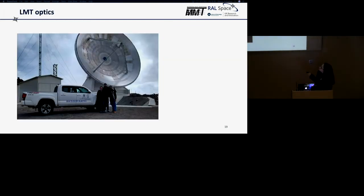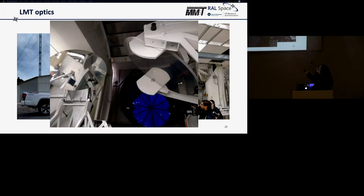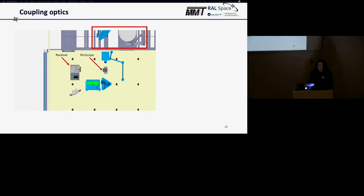Moving on to the optics of the LMT — the primary 50-metre dish and the secondary dish of about 2.5 metres. The signal goes into the instrument room through an aperture in the middle of the dish. We then use two mirrors already installed — a 1.5-metre and a 1-metre mirror — to get the signal into the receiver cabin. One challenge is that there are already an awful lot of instruments installed at the LMT, so getting the signal to our allocated space meant we also had to design and build any coupling optics needed.